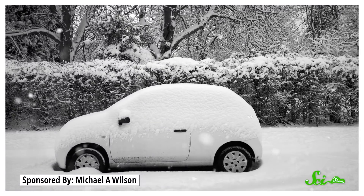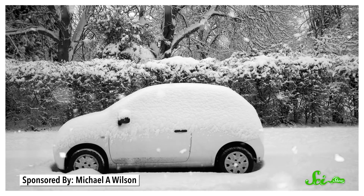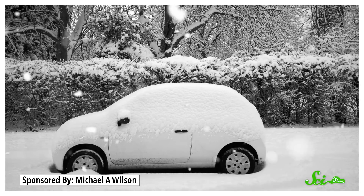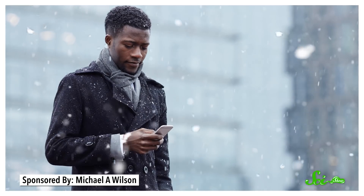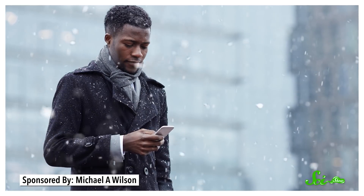Batteries don't do so hot when it's cold. If you live in a colder climate, you may have noticed this in the form of your car refusing to start on a chilly morning, or your battery level plummeting on your phone while you stand on the train platform in the freezing cold.